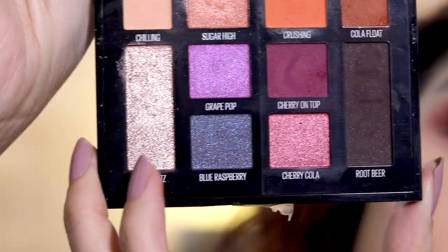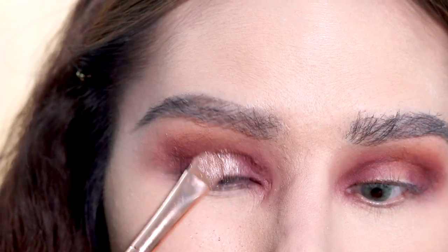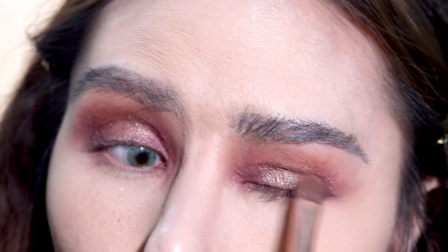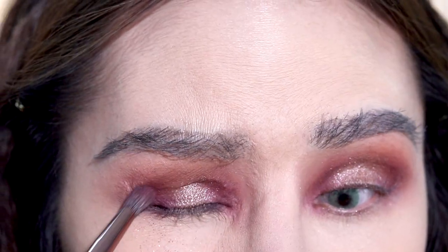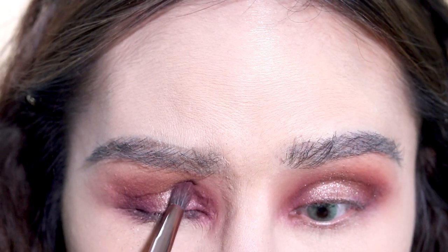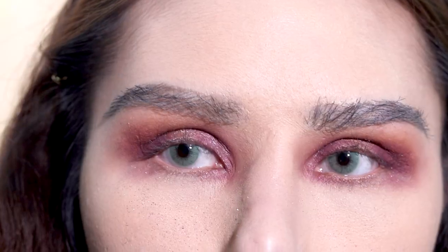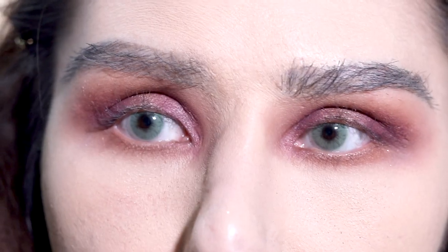I'm gonna take the shade Soda Fizz and pat it on the lid. Wow, so pretty — this shade is gorgeous! Gonna take some of that purple shade and add some more to emphasize the halo effect. I'm gonna run the Crushing and Cola Float shades along the lower lash line. I'm gonna do a soft wing with my Kat Von D Tattoo Eyeliner — just a soft wing.